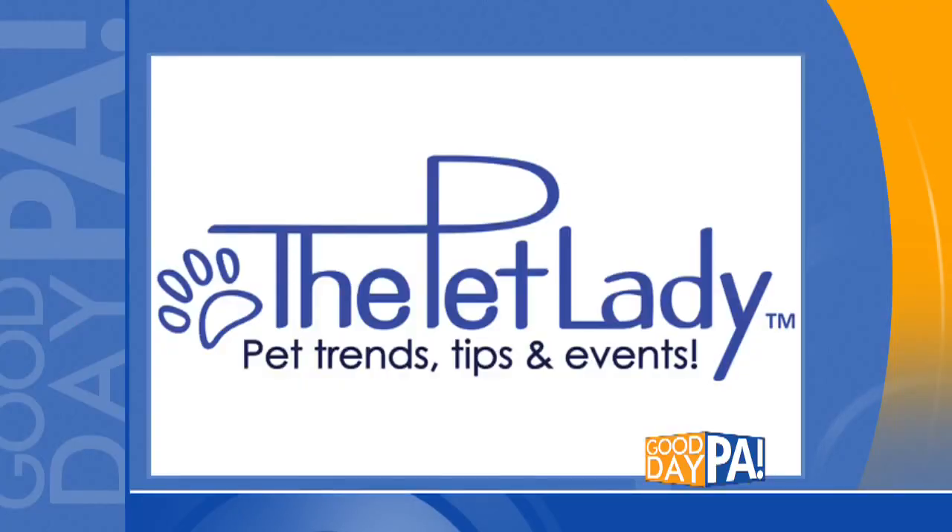She travels coast to coast scouting out the hottest and most unique pet products on the planet — not her, you're going to meet her in a moment. If you plan on traveling this summer with your pet, it's important to have the very best. Here with answers is the Pet Lady herself, Dana Humfrey.